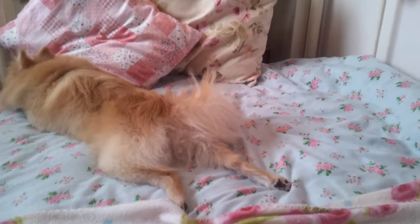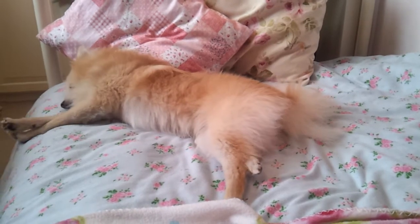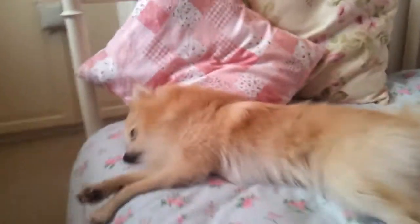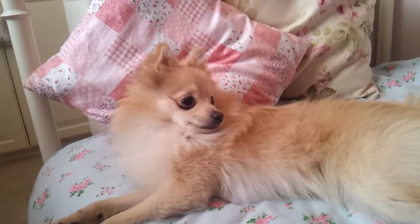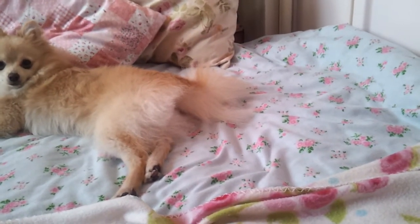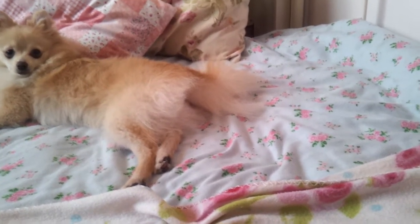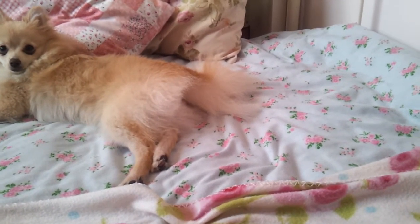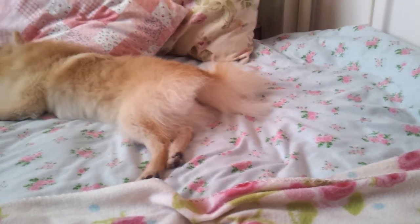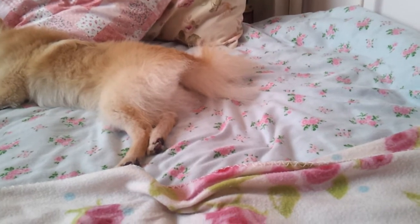Hi guys, I'm here today with Teddy who is absolutely wiped because we've been Christmas shopping. So I thought this video would be a Christmas gift guide slash what I've got the pets so far. I do plan on going to Pets at Home because I've got a voucher, so I thought I'd just do that separately.